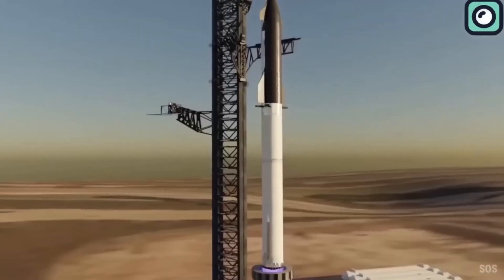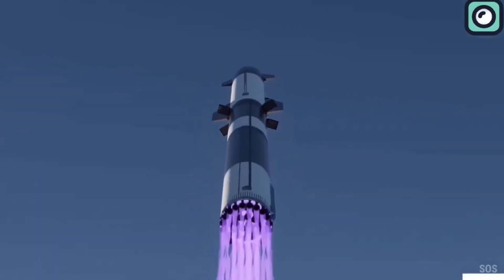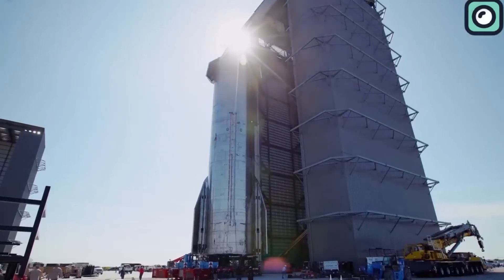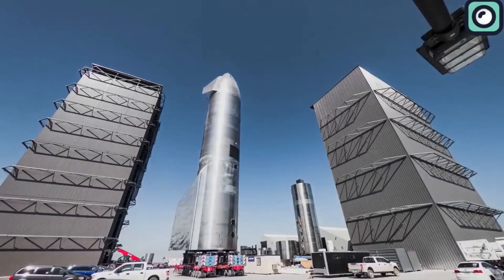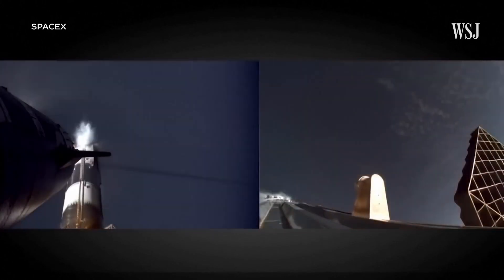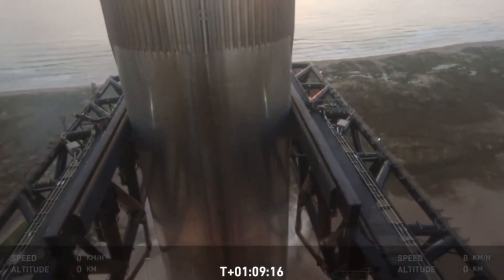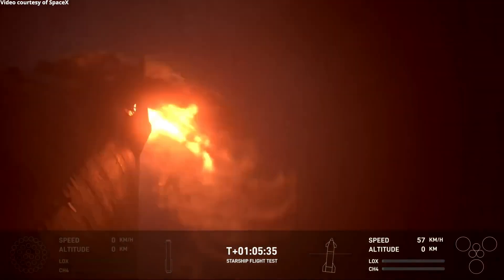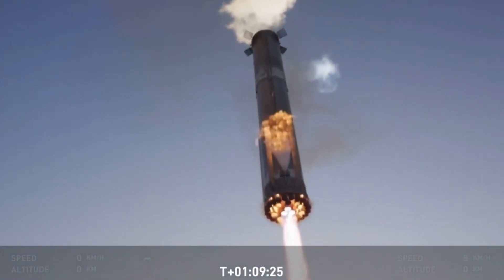SpaceX is actively preparing for Starship Flight 6, aiming for a potential launch by the end of 2024. This next flight is expected to follow a similar protocol to Flight 5, where the super-heavy booster, powered by 33 Raptor engines, will launch the upper-stage Starship into orbit. After separation, the booster will return to Earth, and SpaceX will attempt another mid-air catch using the chopstick arms. Meanwhile, the upper stage will perform a controlled splashdown in the ocean, allowing SpaceX to continue refining the reusability of the booster and gather more valuable data.